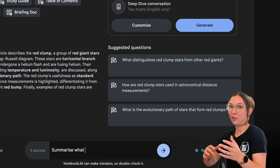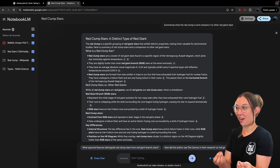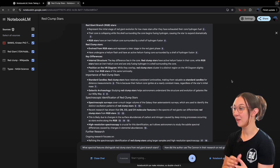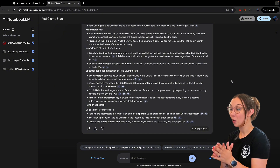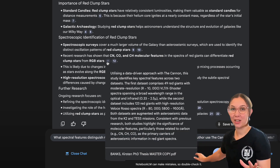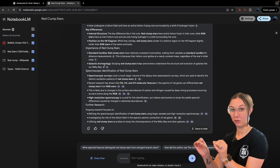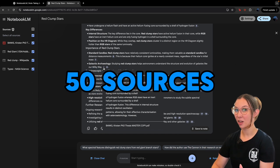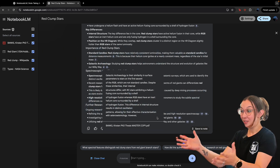Interacting with NotebookLM is as simple as having a conversation. You can use the chat interface to ask specific questions about the sources, and if you want to quickly check a particular concept or term, you can just ask and it will pull out relevant information straight from the documents you gave it. Here's a feature I really appreciate: NotebookLM's in-text citation system. Every response it generates is backed by citations that link directly back to the source material. Just hover over the citations and it shows you exactly where that information comes from. A single notebook allows you to upload up to 50 different sources with a total word count of up to 25 million words — that is insane.